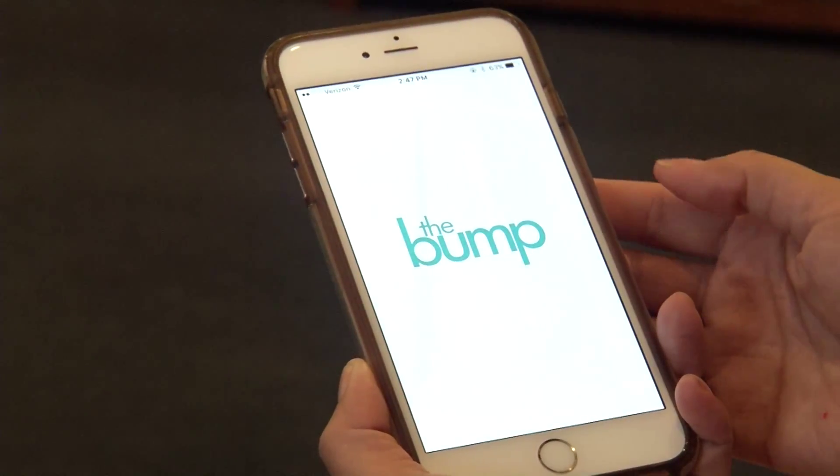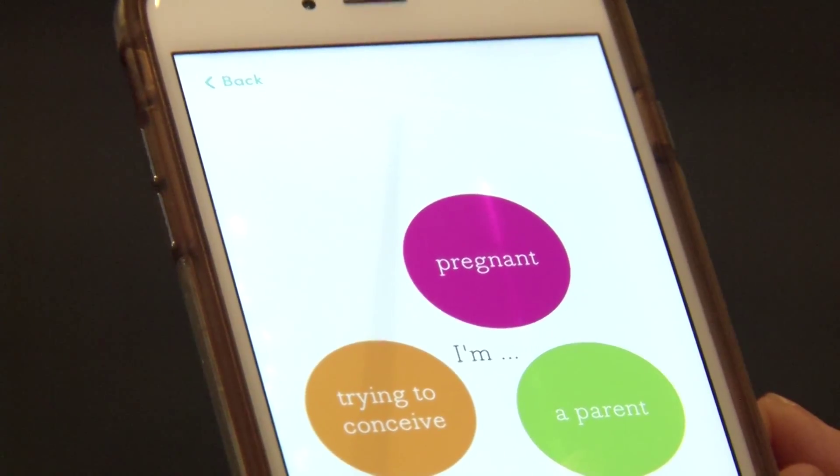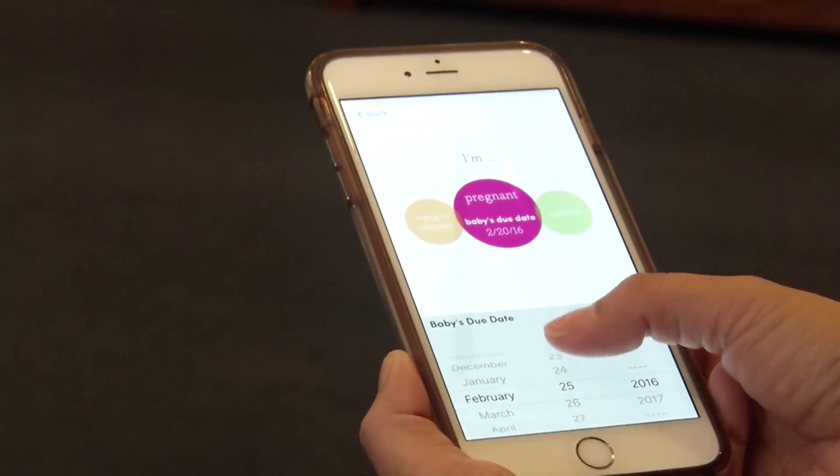If you're pregnant and want to track your baby's health, download the Bump app. It's a week-by-week pregnancy and newborn tracker complete with videos, calendar reminders, and a community of moms right at your fingertips.